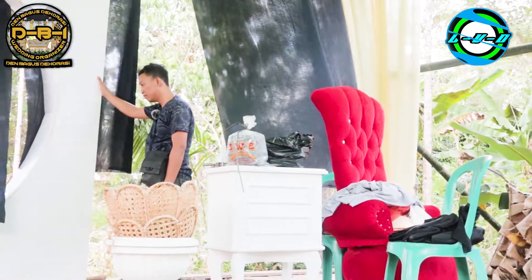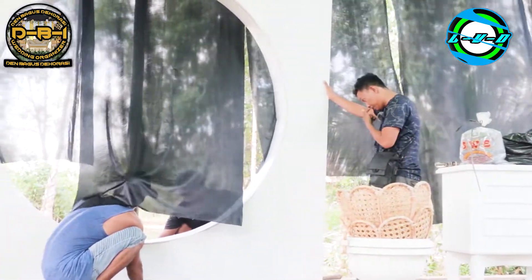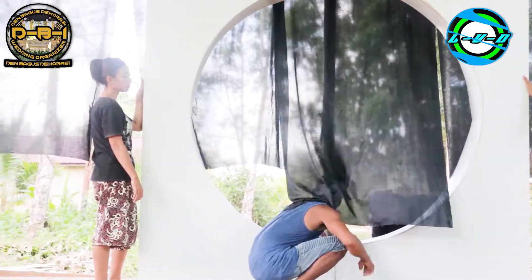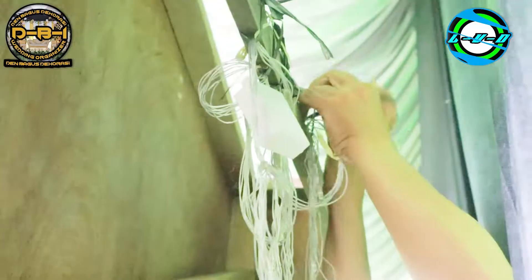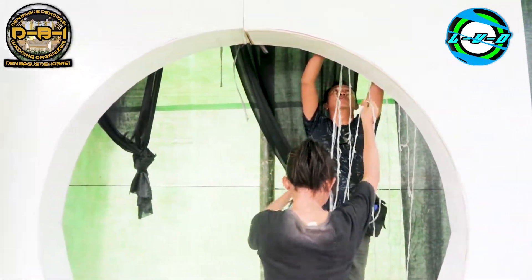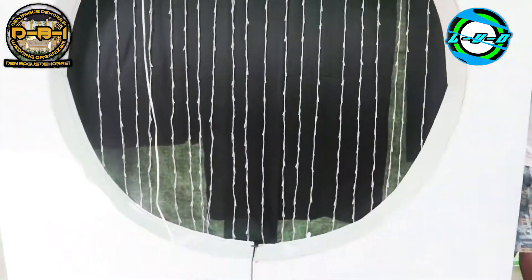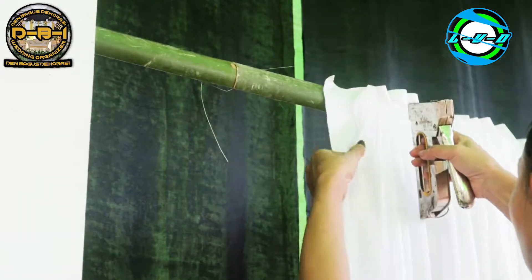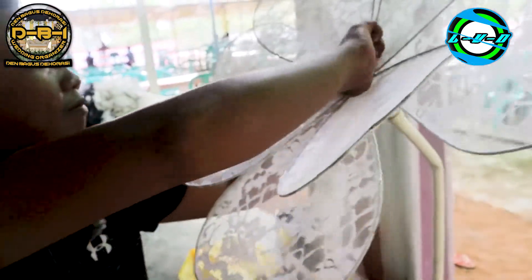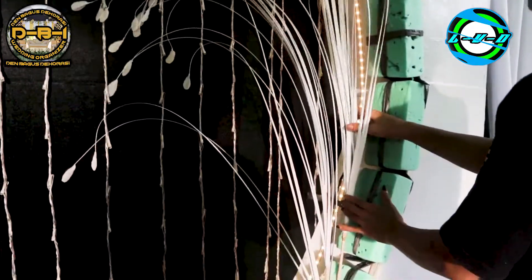Selanjutnya adalah pemasangan background bagian belakang pelaminan. Selanjutnya adalah pemasangan lampu untuk menghiasi background dan membuat dekorasi terlihat lebih hidup dan menarik. Selanjutnya adalah pemasangan bunga dan pernak-pernik dekorasi.